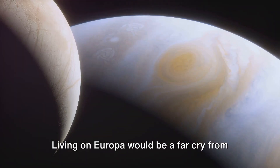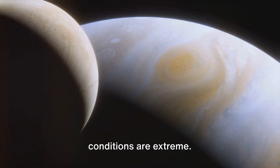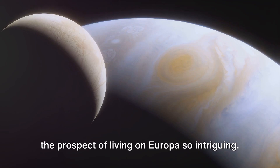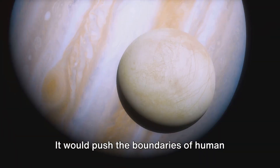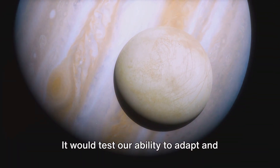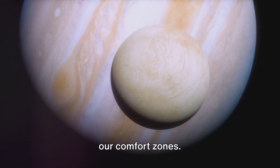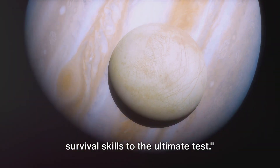Living on Europa would be a far cry from anything we've ever known. The challenges are many, and the conditions are extreme. But it's these very challenges that make the prospect of living on Europa so intriguing. It would push the boundaries of human ingenuity and resilience, testing our ability to adapt and thrive in environments far removed from our comfort zones. Living on Europa would certainly put our survival skills to the ultimate test.